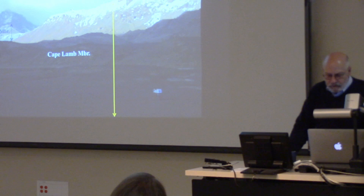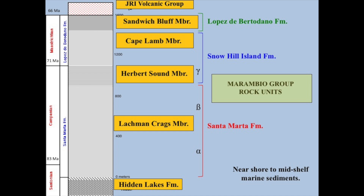Part of what we'll talk about is the Cape Lamb member, where we've done most of the work. Our Argentine colleagues have worked in the Herbert Sound member, though they refer to it as the Gamma member - you'll hear both terms. That's the older part. Then Sandwich Bluff at the top is where we found the Hadrosaur, which was the first of the dinosaurs found down there.